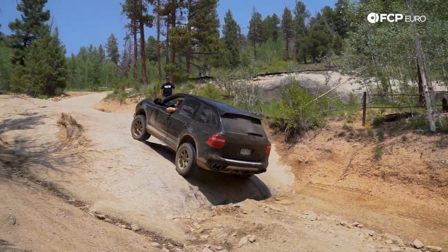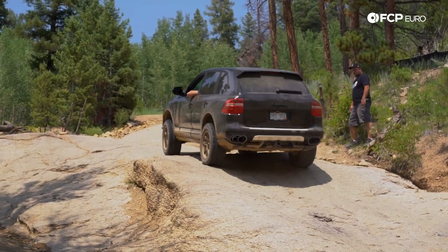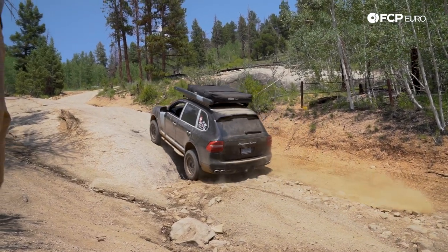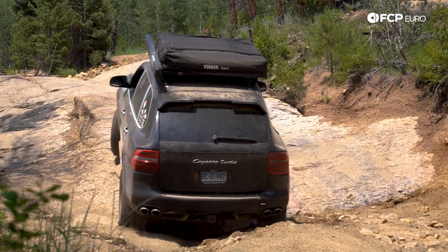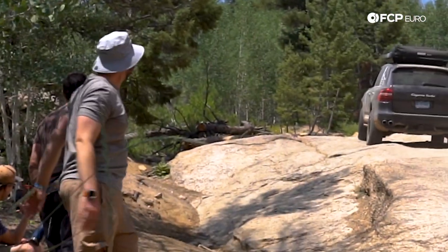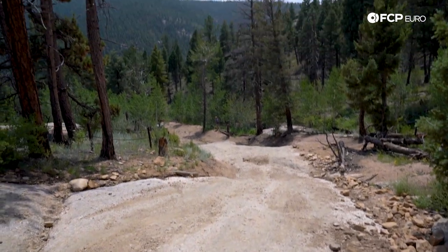Aaron led the way and showed us how to tackle the first feature. Once it was my turn to go, I may have gotten a little overzealous because I was enjoying the smoke my rear tires were making. That said, I was able to climb the obstacle without too much difficulty. That was sick — I'm shaking. That was exhilarating. Just look at what it came up. It wasn't the easiest thing, but the rig, the Cayenne, totally capable. My driving abilities? Questionable. But still got it up where we needed.